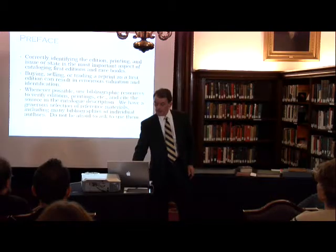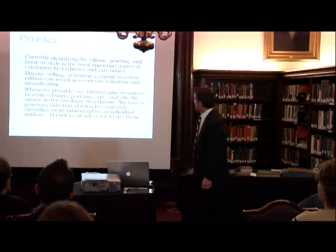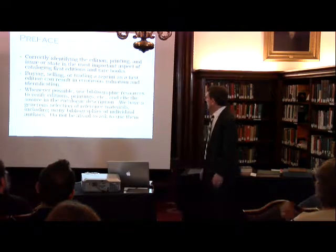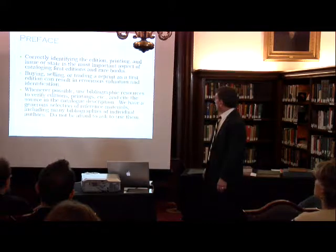When you get into dust wrappers, consider: is it price clipped? If the price is clipped out, it may be worth significantly less. Correctly identifying the edition, the printing, and the issue state is one of the most important steps in cataloging first editions and rare books.